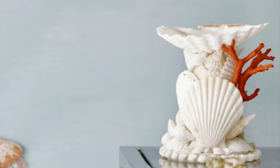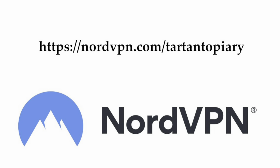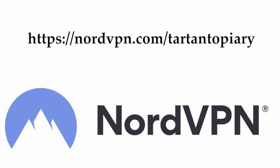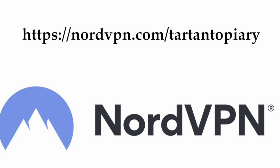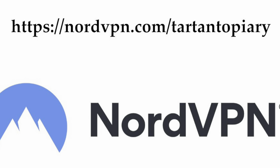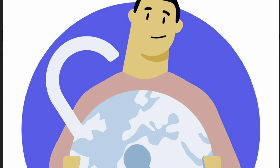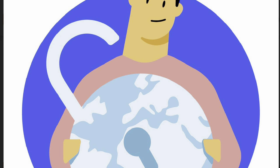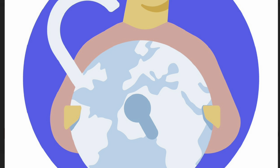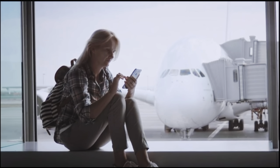It wasn't because I was in France — it was because I had NordVPN installed on my computer. If you're a regular viewer of my channel, you know how much I love this product, and now users can get a huge discount for the new year with the purchase of a two-year plan, plus four extra months, and you can use it on up to six devices. I'll leave all of the details in this video's description.